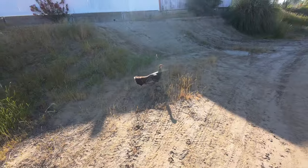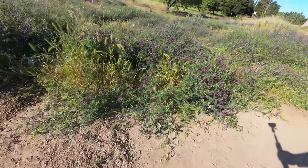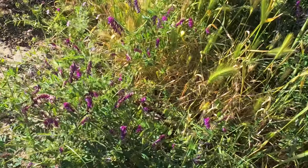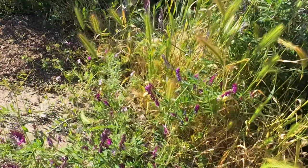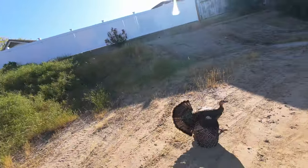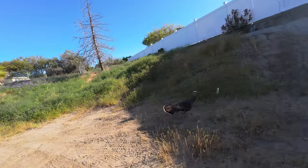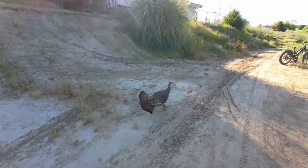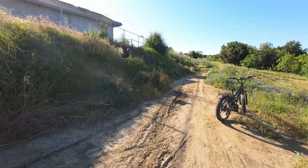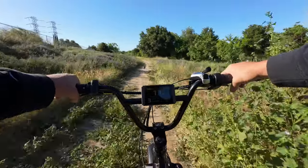This turkey is trying to fight me because all their babies are in the bush over here. You can see the little baby turkey. Hey, I'm not trying to hurt anyone. Okay, we're good — I'm leaving! Do you guys have to fight turkeys on your morning commutes? I think we're done here — this turkey is going the wrong way now.